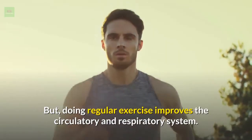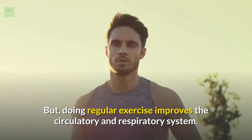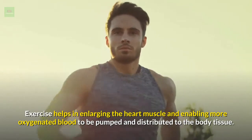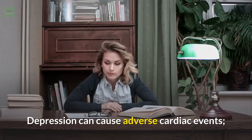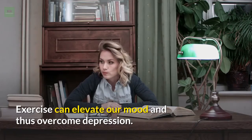Doing regular exercise improves the circulatory and respiratory system. Exercise helps in enlarging the heart muscle, enabling more oxygenated blood to be pumped and distributed to the body tissue. Depression can cause adverse cardiac events, but exercise can elevate our mood and thus overcome depression.